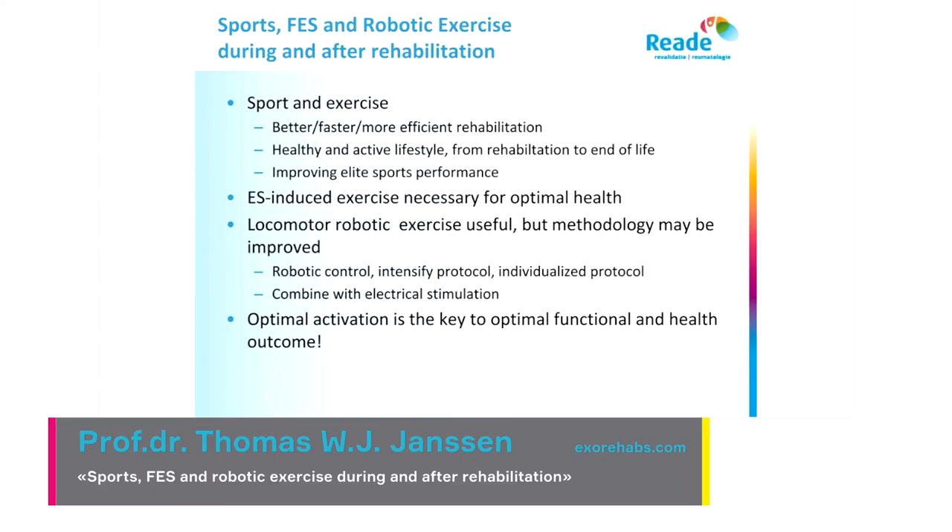Another conclusion: electrical stimulation-induced exercise is necessary for optimal health. Inactivity of the muscles or any tissue is very detrimental, and we have to make it active again using electrical stimulation or other ways.